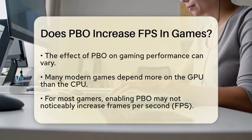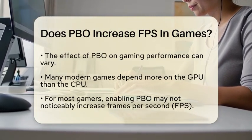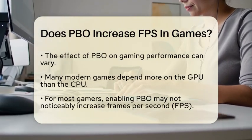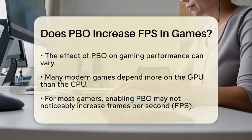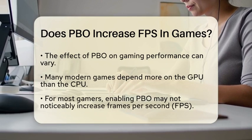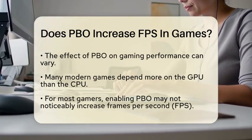When it comes to gaming, the effect of PBO on frames per second can be a bit mixed. Many modern games rely more on the graphics processing unit for performance rather than the CPU. This means that for most gamers, enabling PBO might not result in a noticeable increase in frames per second.